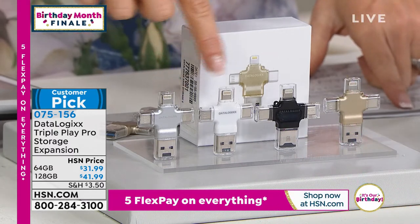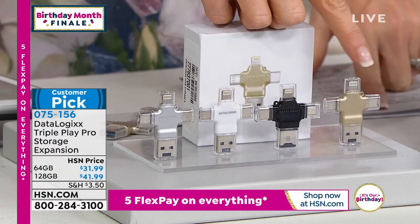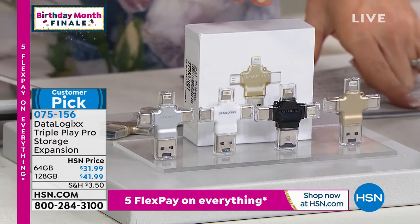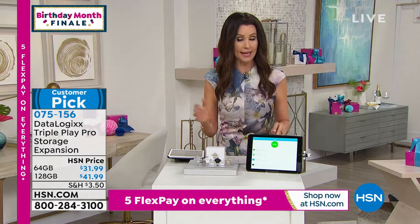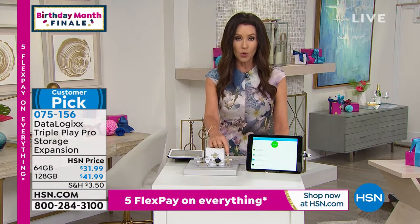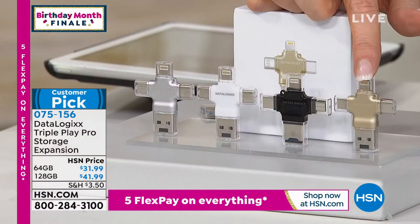We've got it in silver, white, black, or gold — works with Apple or Android, tablets, phones. In 64 gig for $31.99, or $41.99 for the 128 gig. Most of you shopping right now say you'd like twice as much storage for just $10 more — that's the smart choice. The gold in the 128 gig is the most popular and will be the first to go.